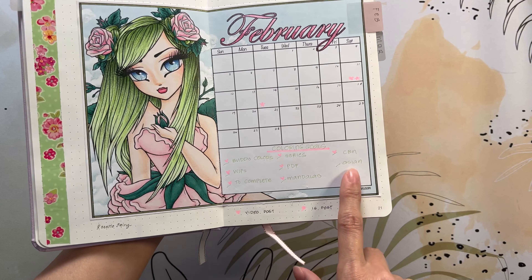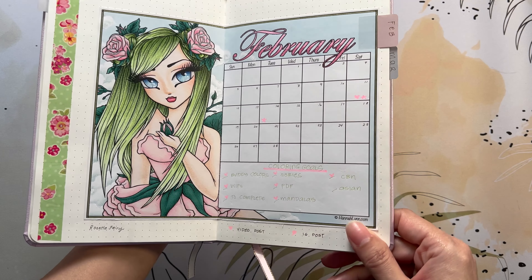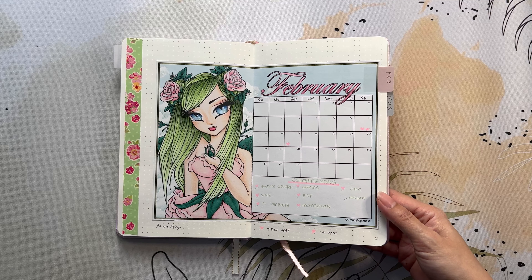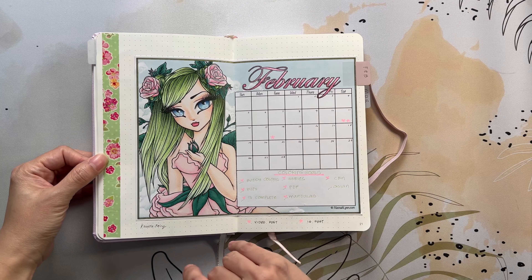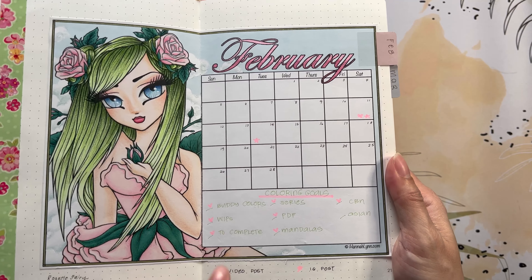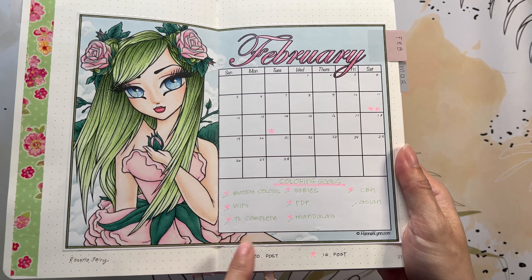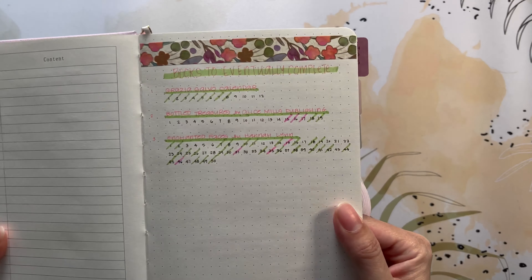I did complete a majority of my February goals. The one I wasn't able to color in is an Asian coloring book — I don't know if I would have been able to anyway with the short month, being sick earlier, and catching up with my son's homework. I'm just glad I got a majority done. I completed some buddy colors, finished some WIPs, did a couple of books from my to-complete list — I only have three books to eventually finish.